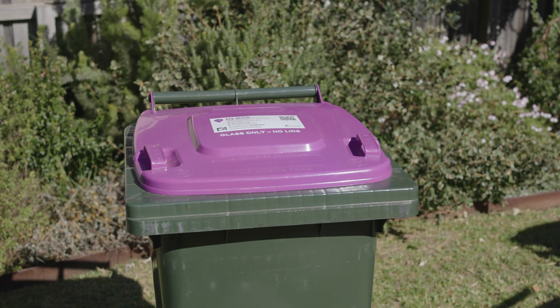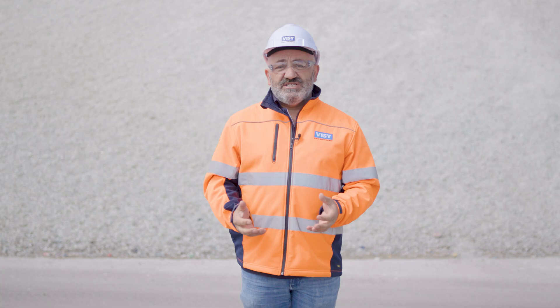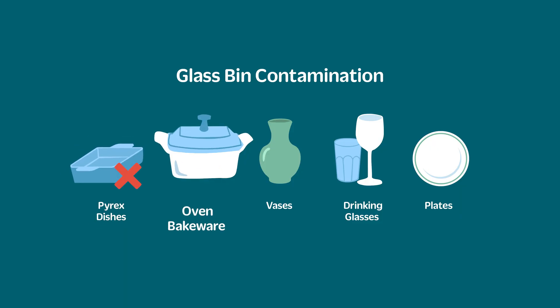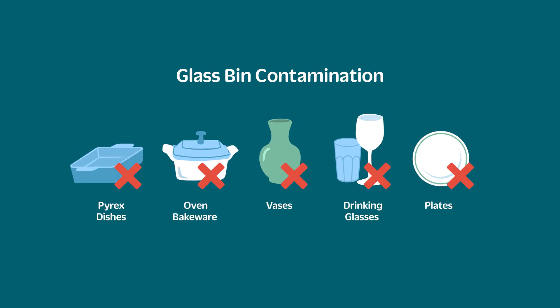Remember, only glass bottles and jars can be placed into your purple-lidded glass bin at home. Other glasses such as Pyrex dishes, oven bakeware, vases, drinking glasses, and plates can't be recycled.